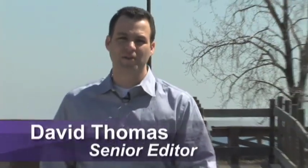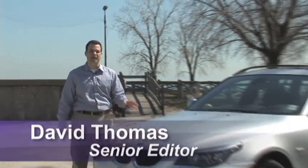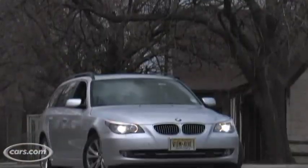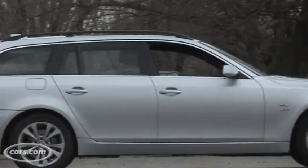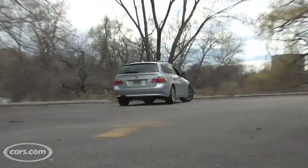I'm Dave Thomas with Cars.com and we're here with the 2009 BMW 535 Sports Wagon. Now it only comes with all-wheel drive and it only comes with one engine, and it's not for everyone, mainly because of its price. We're going to walk you through it because it's a lot of fun to drive.